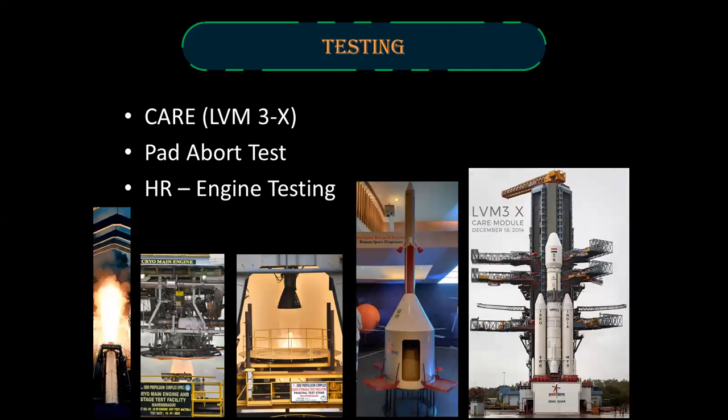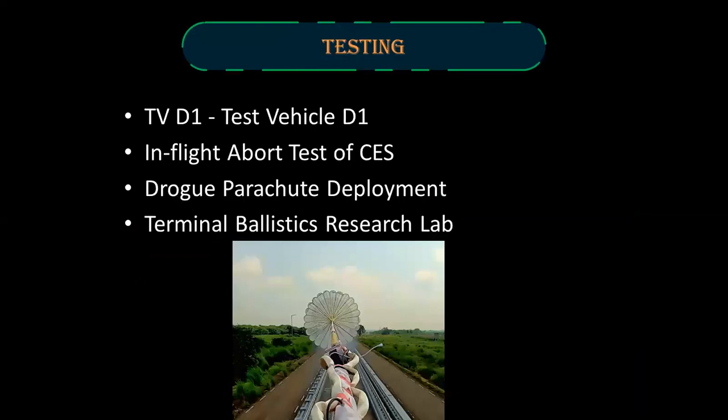The major tests conducted for this mission were the Crew Atmospheric Re-entry Experiment, the Pad Abort Test, and the tests of the human-rated engines. Other major tests include an in-flight abort test of the crew escape system aboard the Test Vehicle D1 or TV-D1. The drogue parachute deployment tests were also conducted at the Terminal Ballistics Research Lab in Chandigarh.